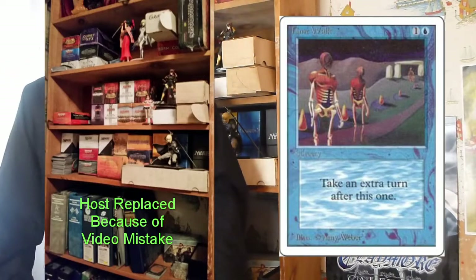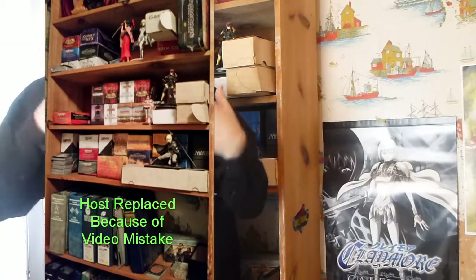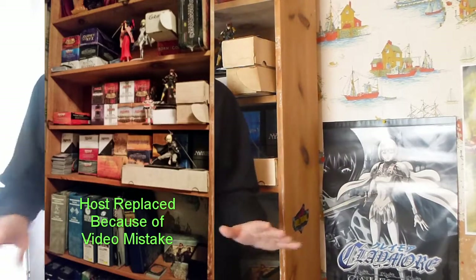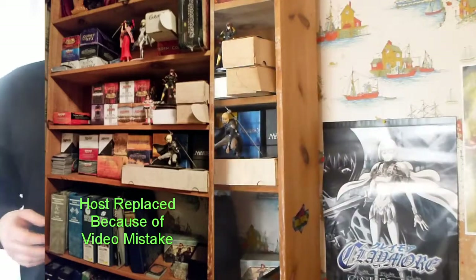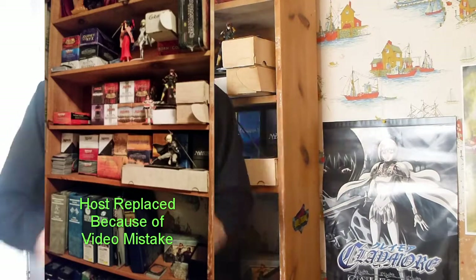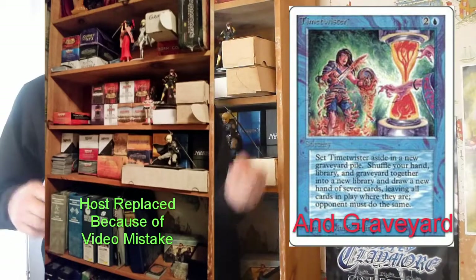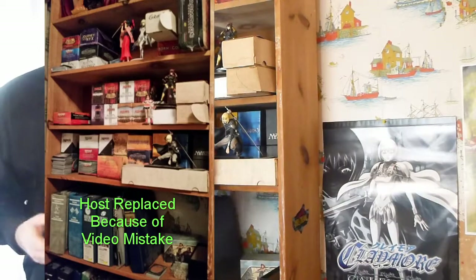Next up is Time Walk. It costs one blue and one colorless mana to take an extra turn. In more modern Magic, extra turn cards traditionally cost much more — the cheapest you'd think about is Time Warp, which costs five. This one cost you two for an extra turn, hence why it hasn't been reprinted. Then there was Time Twister, which for three mana has each player shuffle their hand into their library and draw seven cards. Really great.